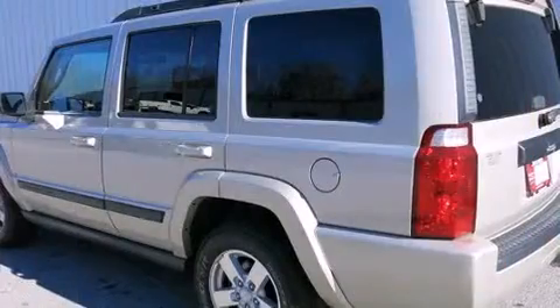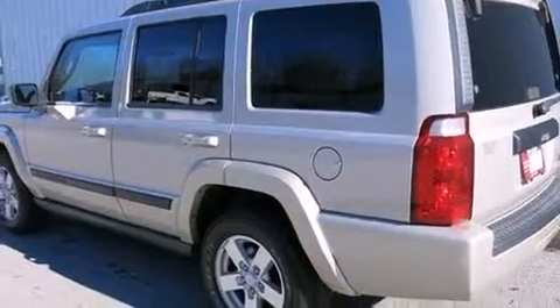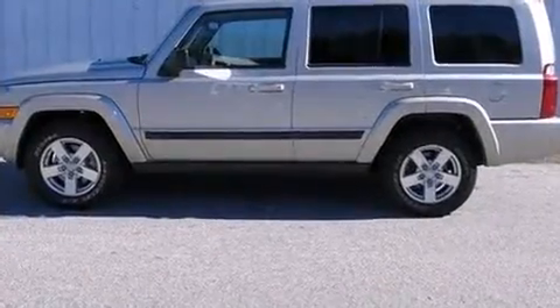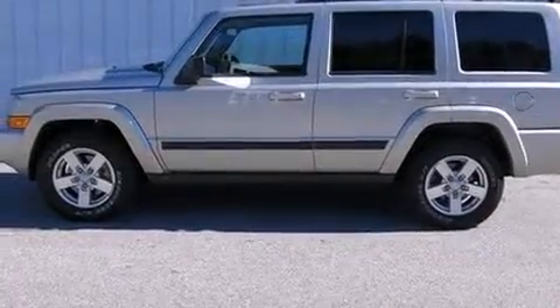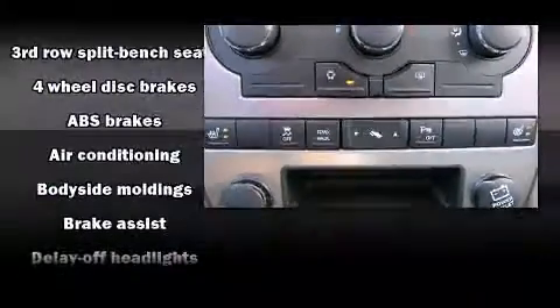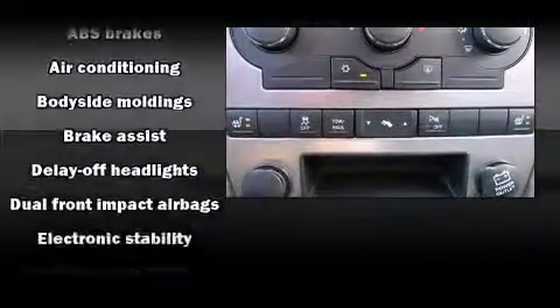This model provides features such as one-touch window functionality, a tachometer, a trip computer, an outside temperature display, remote keyless entry, and much more. Premium sound drive six speakers provide you and your passengers a sensational audio experience.